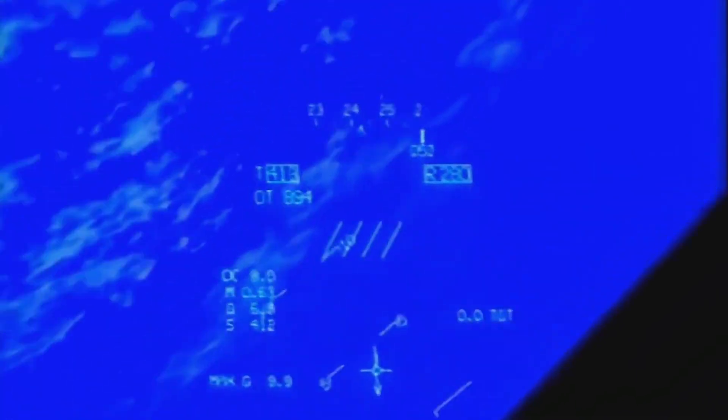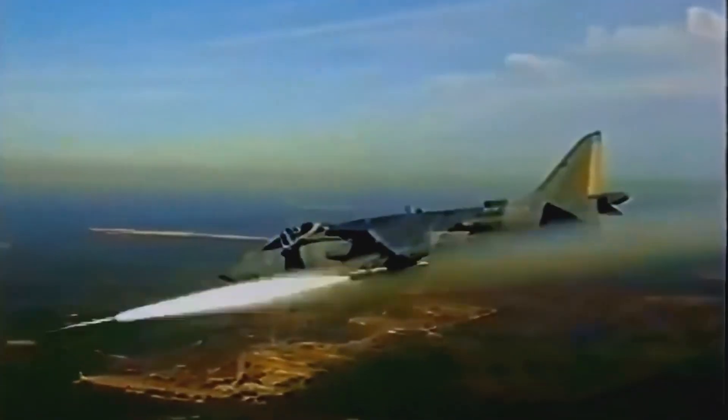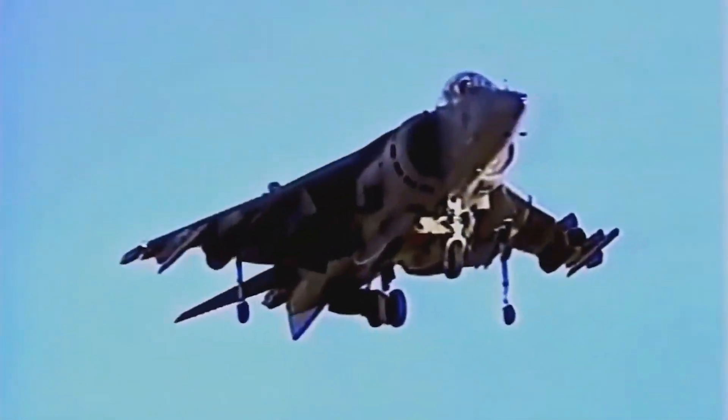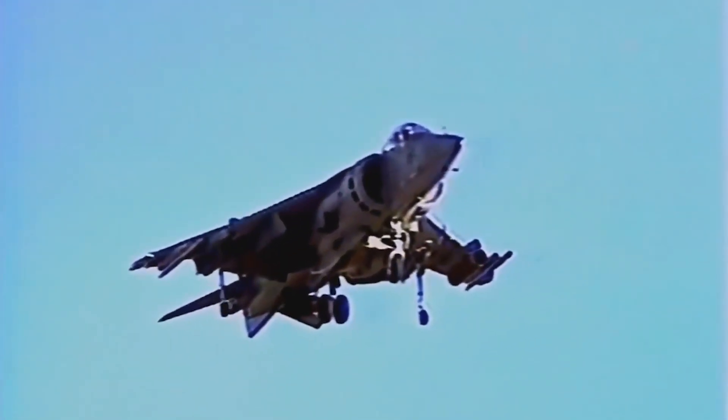While no longer in active service, the Harrier's legacy lives on. Its pioneering design paved the way for the development of modern vertical takeoff and landing aircraft, influencing the design of subsequent generations of fighter jets.